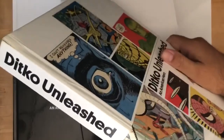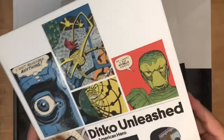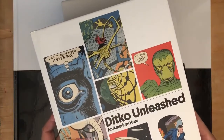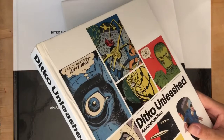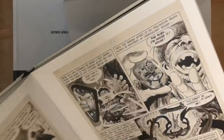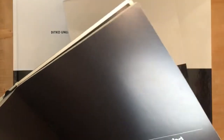This is the book Ditko Unleashed — it's a huge, almost 400-page catalog of an art exhibit dedicated to Steve Ditko that ran in Spain between September 2016 to January 2017. IDW partnered up with another publisher and put together this exhibit catalog with all the great art from the show and historical text covering Ditko's history from his very beginnings all the way through to his latest work at the time in 2016.